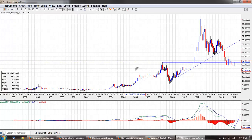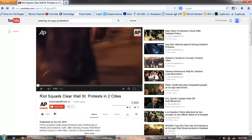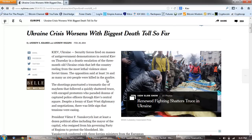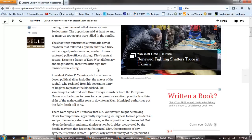Now I want to go over and look at some of the unrest that is going on. We want to start off with Ukraine, and the situation is getting worse. Kiev: Ukraine security forces fired on masses of anti-government demonstrators in central Kiev on Thursday, in a drastic escalation of the three-month-old Ukrainian crisis that left the country reeling from the most lethal violence since Soviet times. The opposition said at least 70 and as many as 100 people were killed in the gunfire. The shootings punctuated a traumatic day of mayhem that followed a quickly shattered truce.